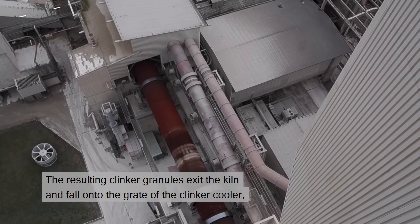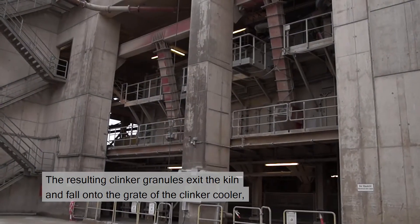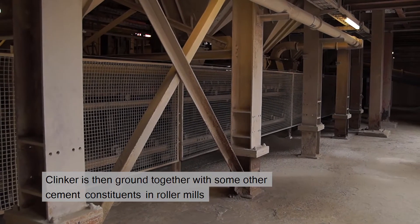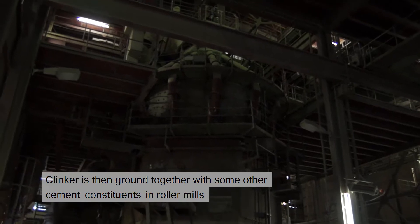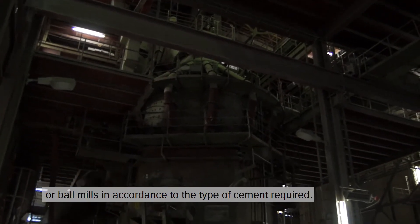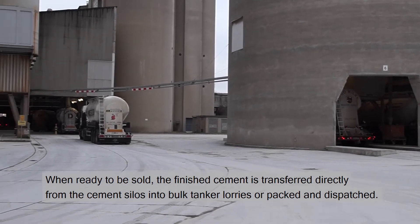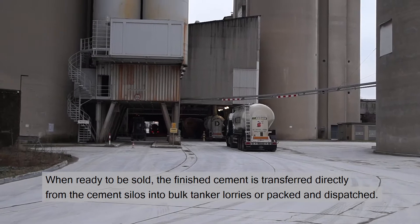The resulting clinker granules exit the kiln and fall onto the grate of the clinker cooler, where they are cooled down to temperatures around 100 degrees C. Clinker is then ground together with some other cement constituents in roller mills or ball mills in accordance with the type of cement required. When ready to be sold, the finished cement is transferred directly from the cement silos into bulk tanker lorries, or packed and dispatched.